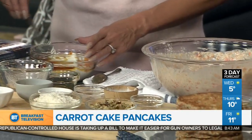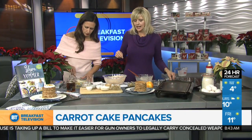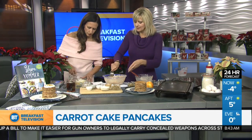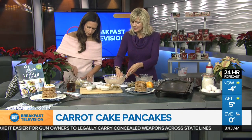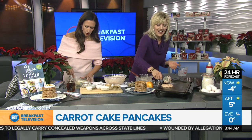So these are ready to go on the griddle. What I like about this recipe is carrot cake pancakes take maybe five minutes to make on the griddle, and carrot cake in the oven takes about 45 minutes — so this is a lot faster and easy if you're feeding a big group of people.